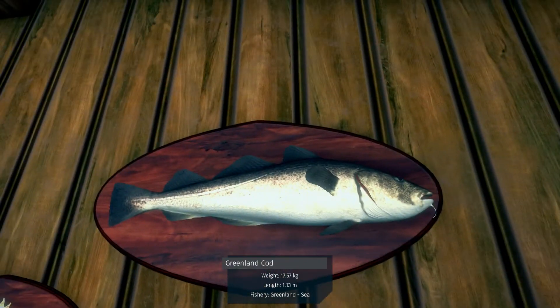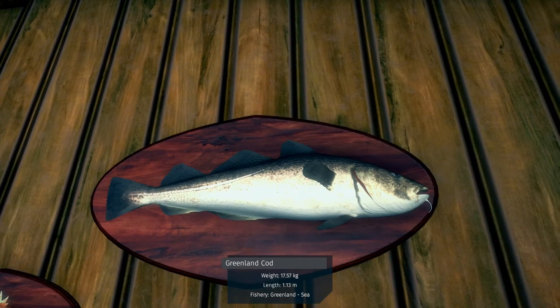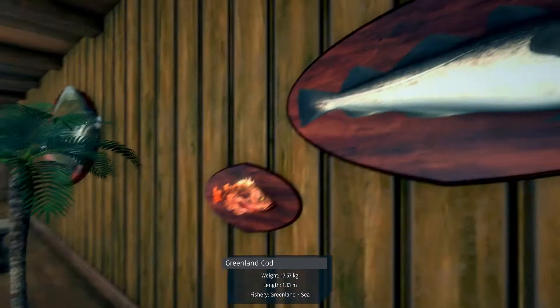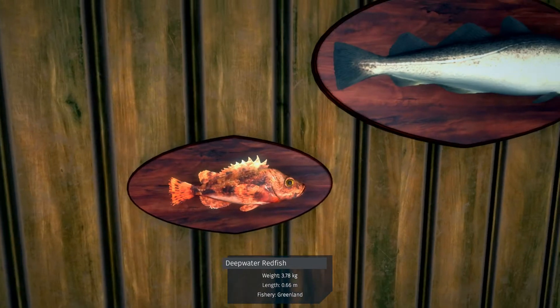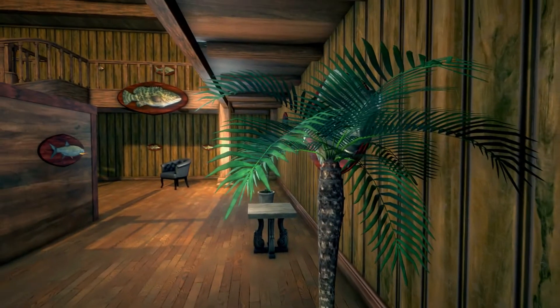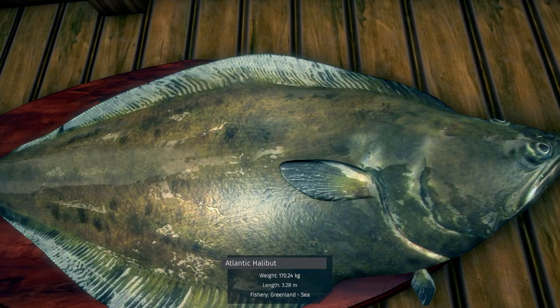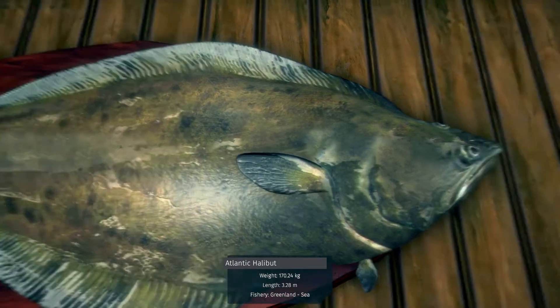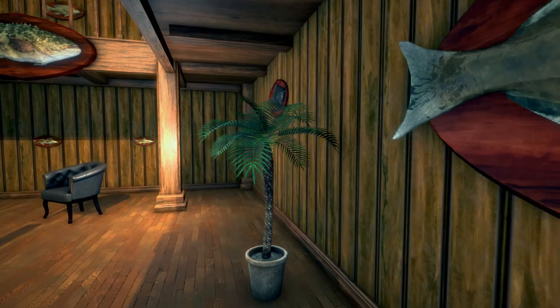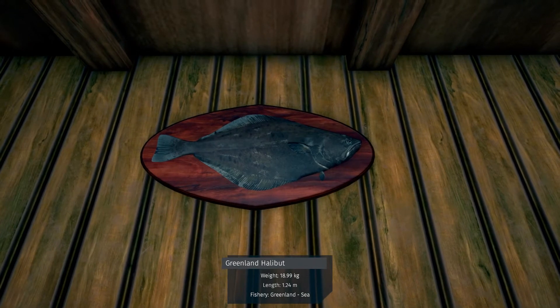We have Greenland cod, 1757 — nice size one. Then we have deepwater redfish. Atlantic halibut, 170.24.